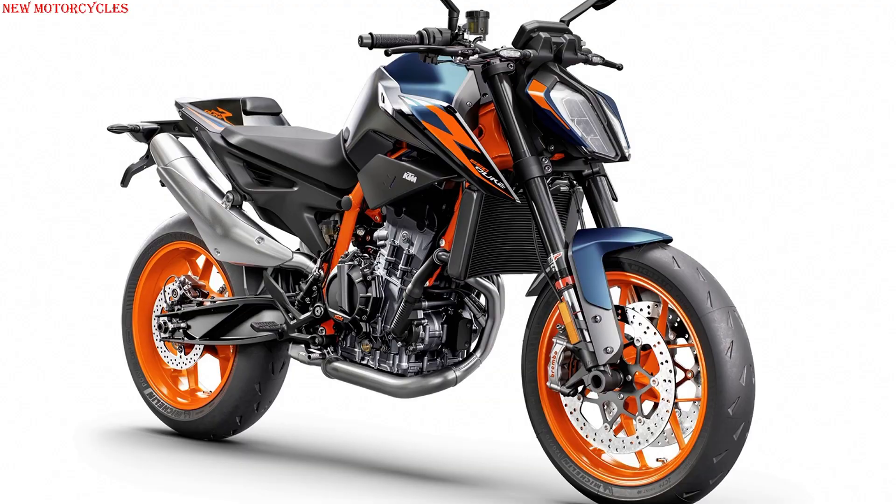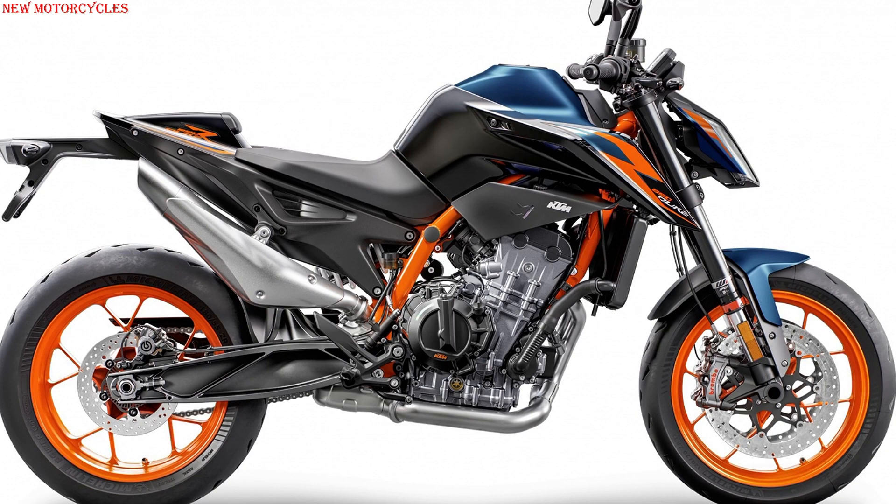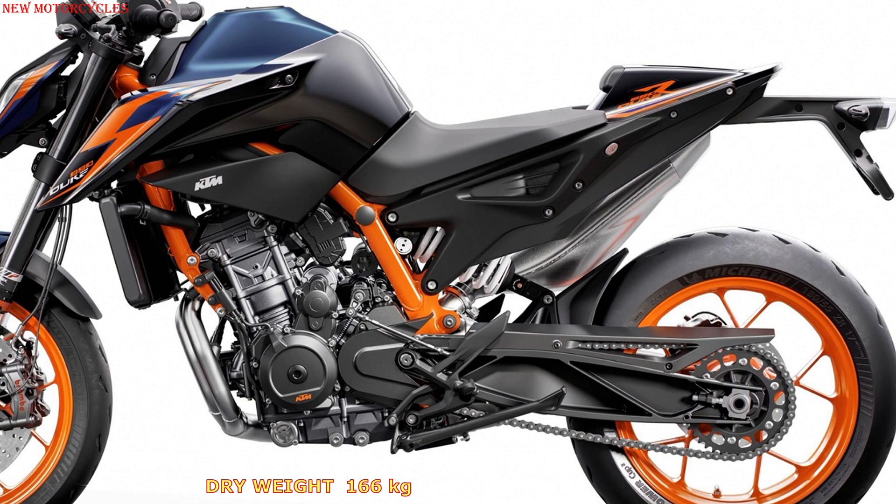Known as the Super Scalpel, the KTM 890 Duke R is a naked bike that stands out for its two-cylinder engine that produces 121 hp at 9,250 rpm and 99 Nm at 7,750 rpm of torque.